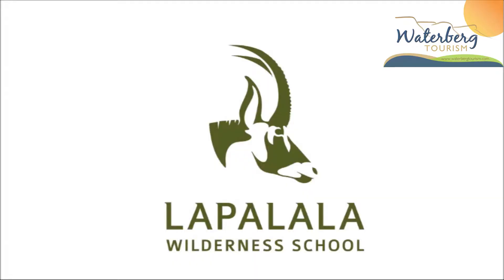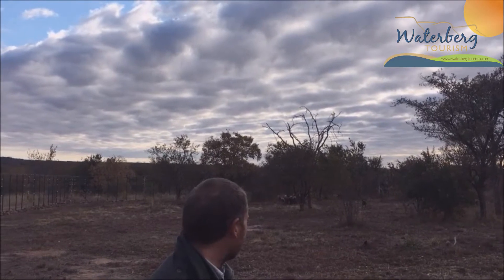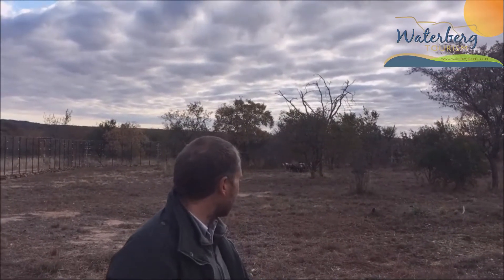Good morning. We're here with Herman Muller at the La Palala Nature Reserve. We're in the den where the wild dogs are feeding at the moment, and Herman is the conservation officer for La Palala and has been responsible for many of the re-releases. Herman, perhaps you can tell us a little about what La Palala has been doing.